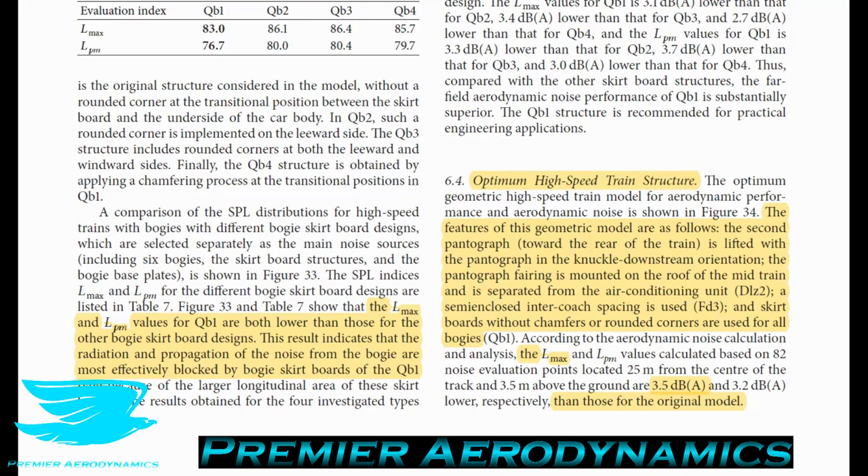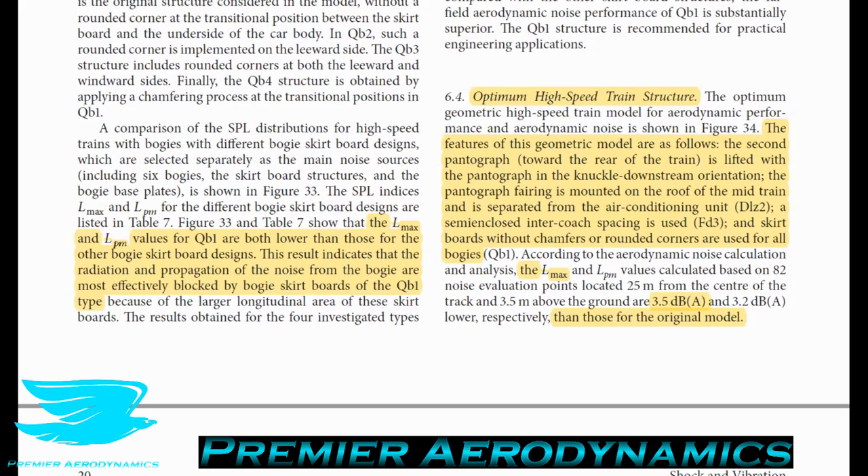Putting all the optimizations together, the optimum high-speed train structure for noise reduction includes: the pantograph installed at the rear of the carriage with the knuckle downstream; the pantograph fairing mounted on the mid-train roof and separated from the air conditioning unit; a semi-enclosed intercoach spacing with slats shielding the discontinuity between coaches; and skirting boards around the bogey sections with no chamfers or rounded corners. With all these modifications applied, the maximum noise drops by 3.5 decibels compared to the original model.